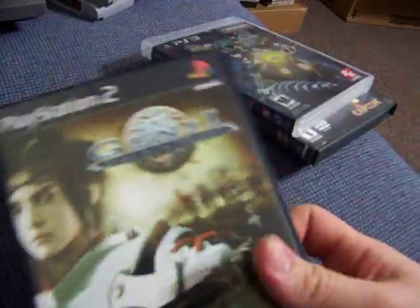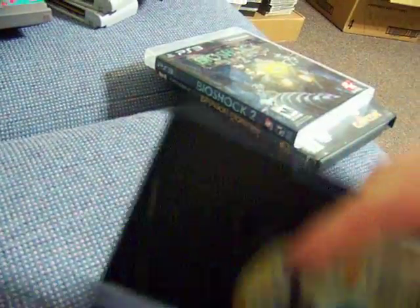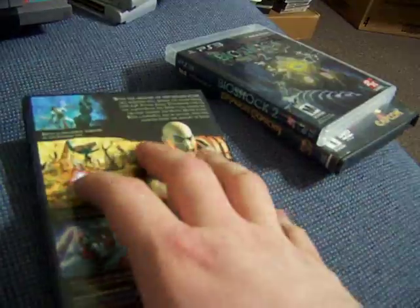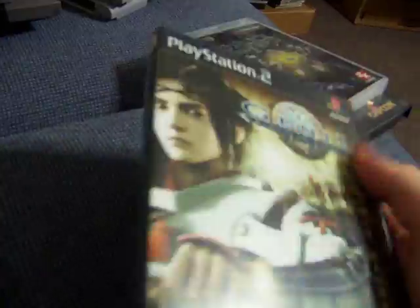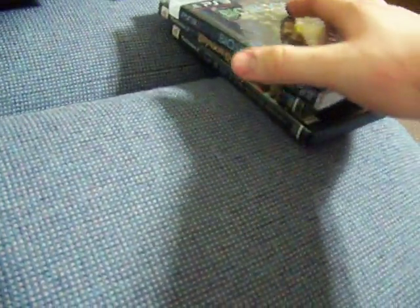Genji Dawn of Samurai — mint, mint, mint. Everything's mint. The case feels brand new, the manual looks mint, disc is definitely mint, case looks mint. I got that today. It was $1.50.